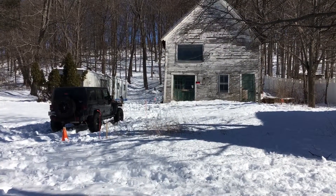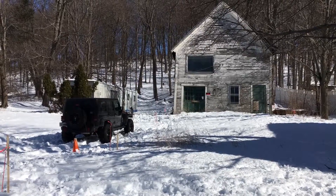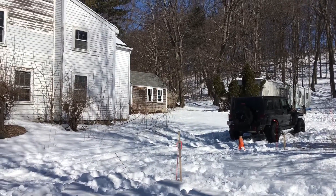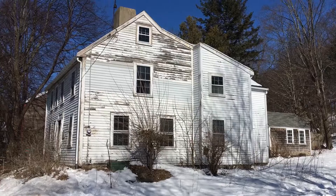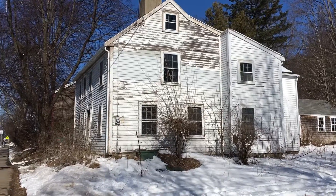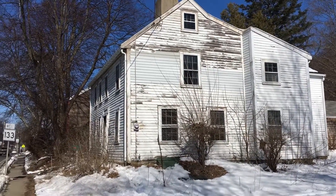Hi, this is Dan McAlpine from Ipswich Chronicle. I'm at a proposed site for eight units off of Lorde Square, just north of Lorde Square on High Street. That's the John Campbell House — that house there would be completely renovated to Department of Interior standards.